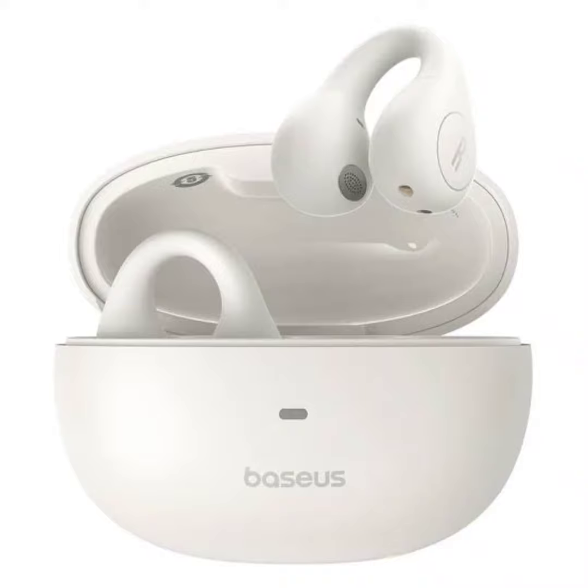The earbuds are lightweight at only 4.5 grams each and feature a transparent, double-layer ear hook design for a secure and comfortable fit throughout the day. Beyond comfort, the earbuds pack a punch in terms of features.